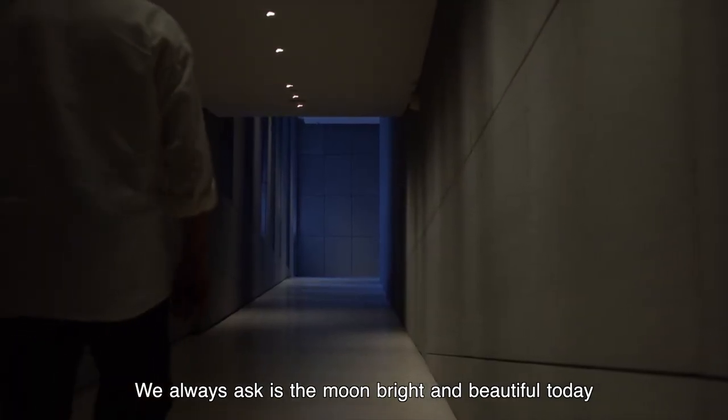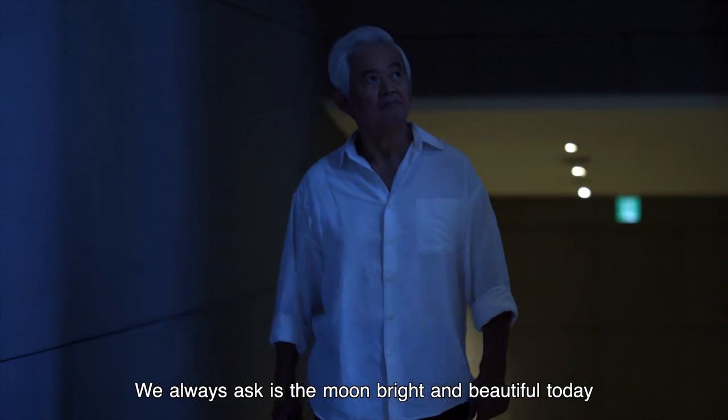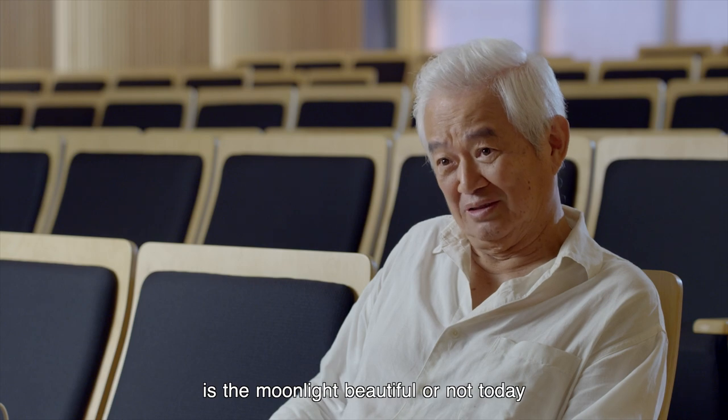We also ask, is the moon bright and beautiful today? We seldom ask, is the moonlight beautiful or not today?